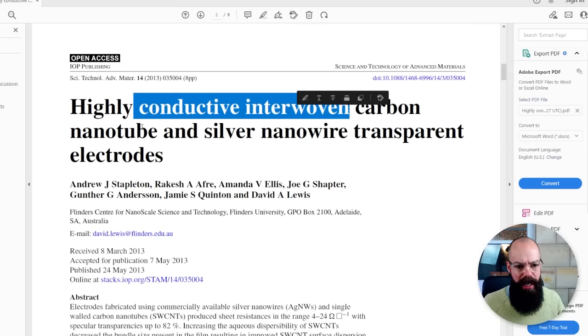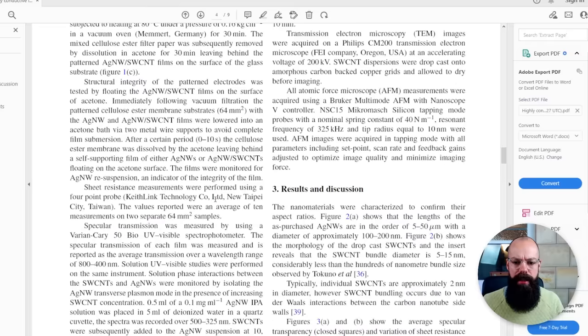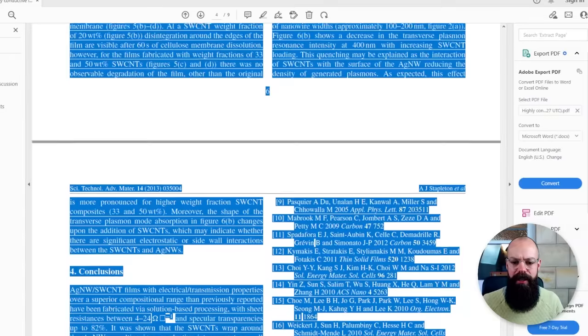The last thing I want to make you aware of is the generative and creative power of ChatGPT-4. You can use it to generate text. What I do is put in results and discussions and then say: 'Write a conclusion based on these,' or 'Write an abstract for me based on this.' It gives you at least a starting point. Generative text from the input you give it is really the way you make ChatGPT-4 work for your research. Let's take one of my papers — highly conductive interwoven carbon nanotube and silver nanowire transparent electrodes — and see what it can do. Let's put in the results and discussion and copy it in.